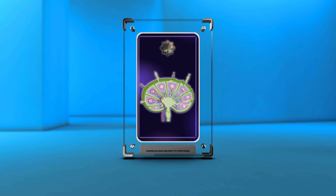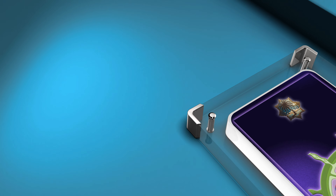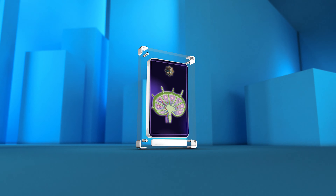Welcome to today's lecture on medical nanotechnology, specifically focusing on the use of nanoscale drug delivery systems for targeting and treating lymph nodes.